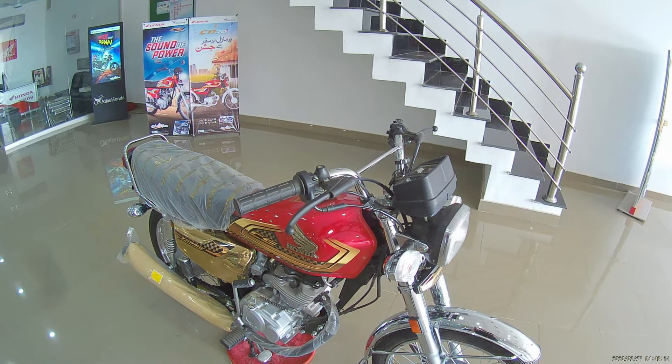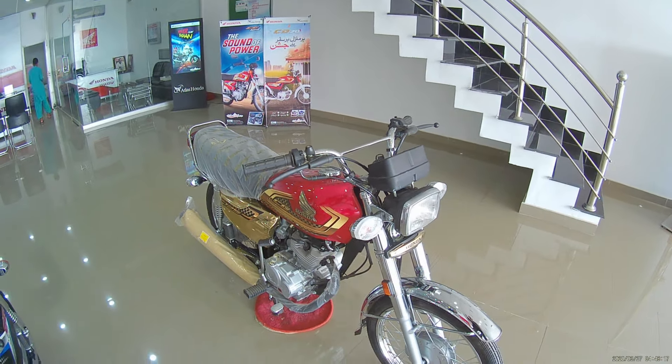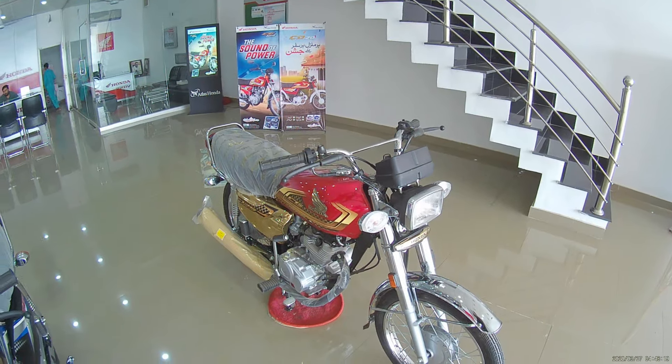The company launched the Gold Edition in 2024. Officially, the company launched the 2025 models in the market.